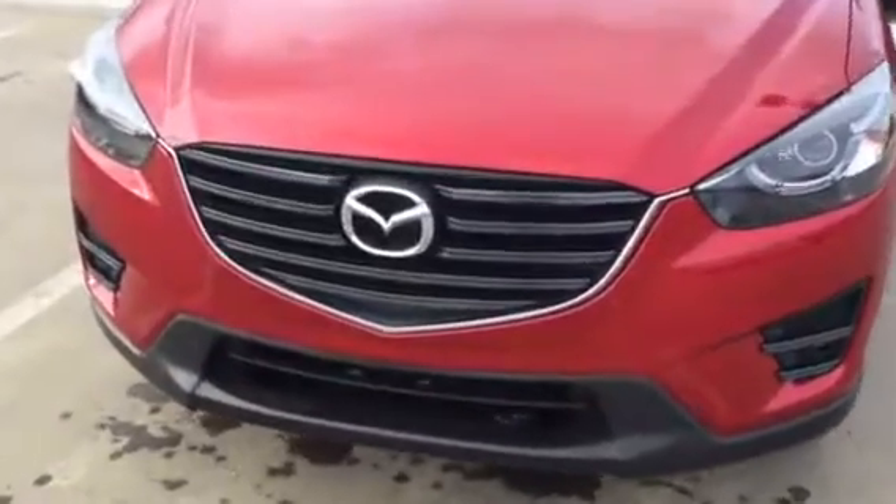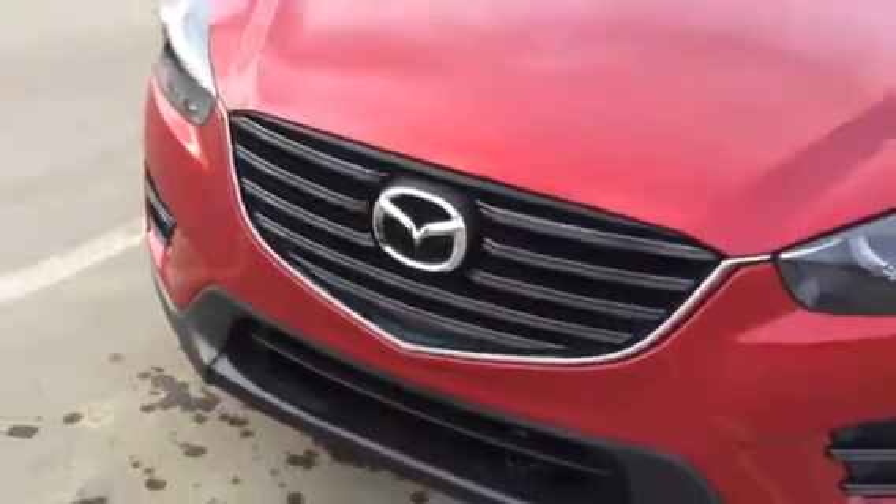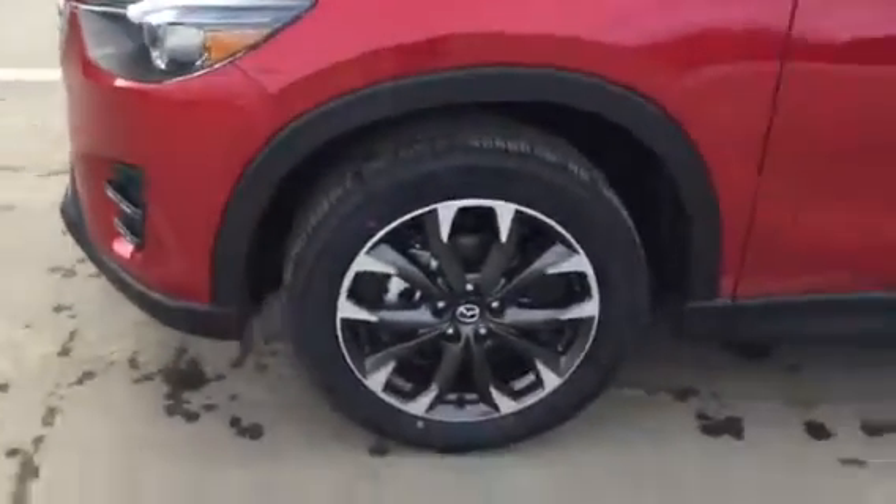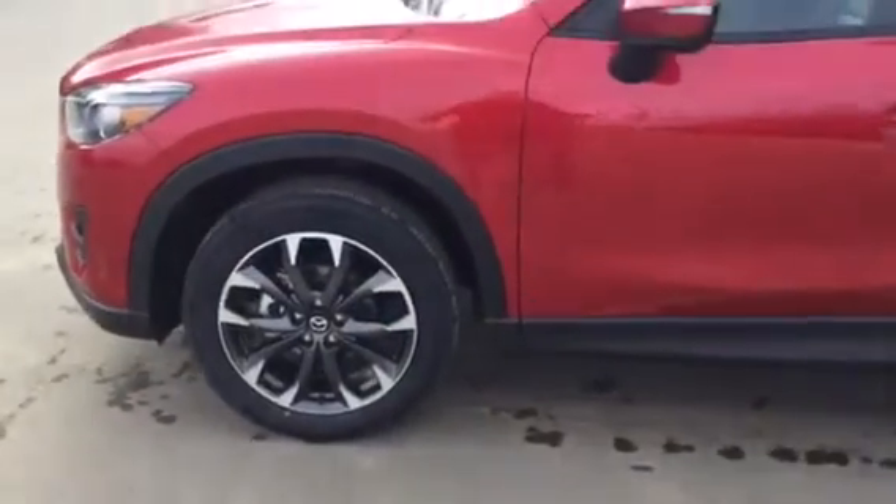Starting off at the front, you see you got that very nice stylish signature Mazda grille with the wraparound LED headlights and LED fog lights straight down there. Coming around to the side, you have your 19-inch gunmetal alloy wheels.